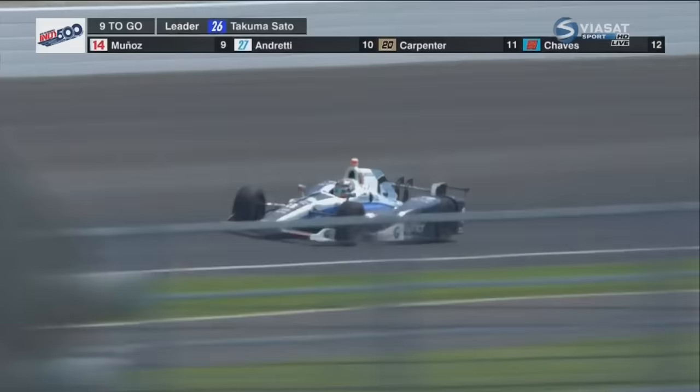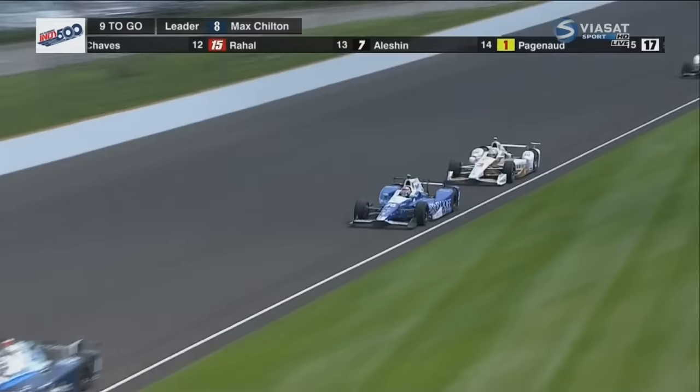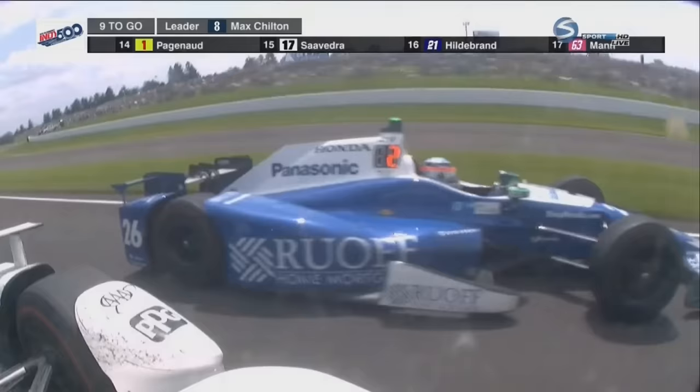Now Castroneves — can he get a run on Sato for second? Outside. And he's got him! Great job, great job. What an amazing pass.